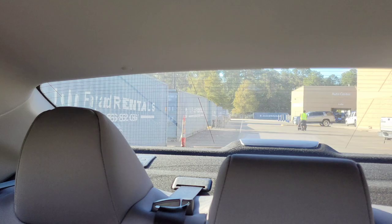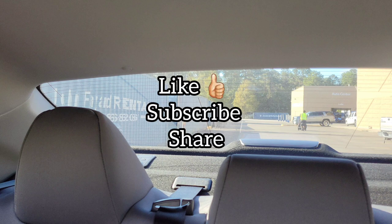I'm going to link those articles down in the description, so please feel free to check them out. I appreciate you watching — don't forget to like, subscribe, and share, and leave a comment. Thanks for watching and take care!